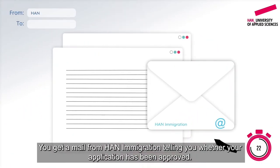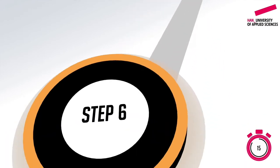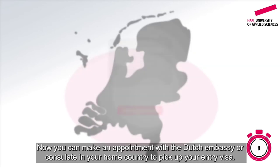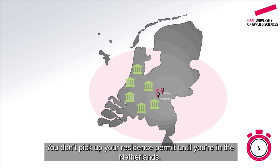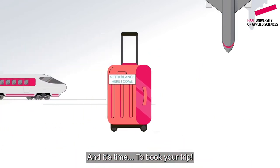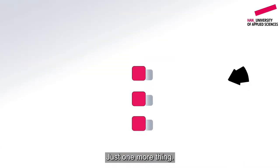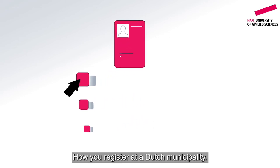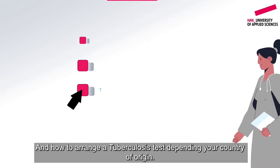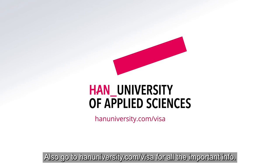You get a mail from HAN Immigration telling you whether your application has been approved. You also receive an approval letter with your V number. Now you can make an appointment with the Dutch embassy or consulate in your home country to pick up your entry visa. You don't pick up your residence permit until you're in the Netherlands. Then it's time to book your trip. Before you depart, we send you extra info about how to register at a Dutch municipality, how to open a Dutch bank account, and how to arrange a tuberculosis test depending on your country of origin. Go to hanuniversity.com/visa for all the important info.